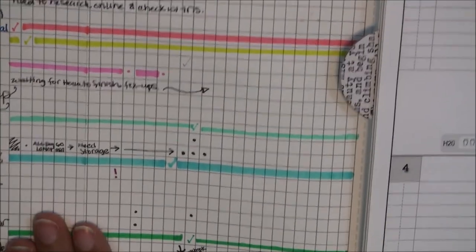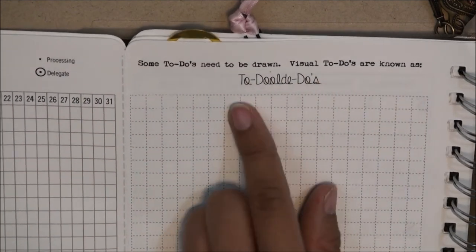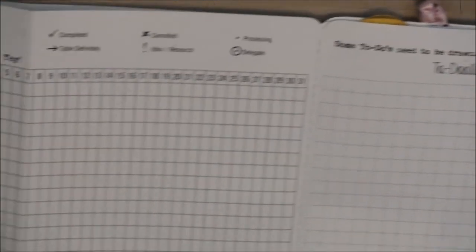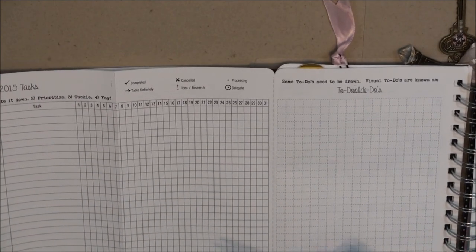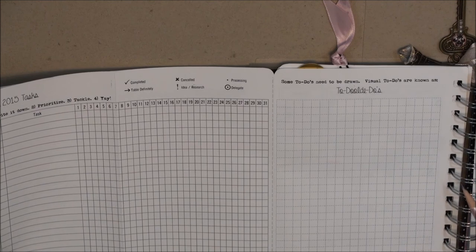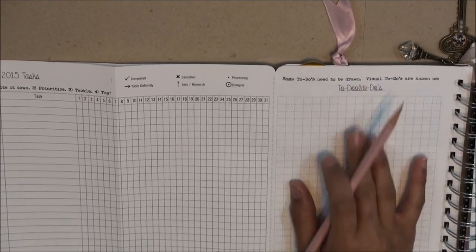So that's how it works for this to-do. There's also a blank copy attached — it says 'some to-dos need to be drawn; visual to-dos are known as two doodle-dos.' Because you're doodling, so it's two doodle-dos. It's just an attachment to this longer spread, because sometimes when I have a project and I need to doodle it down for a visual display or representation, that's where I use that doodling section.